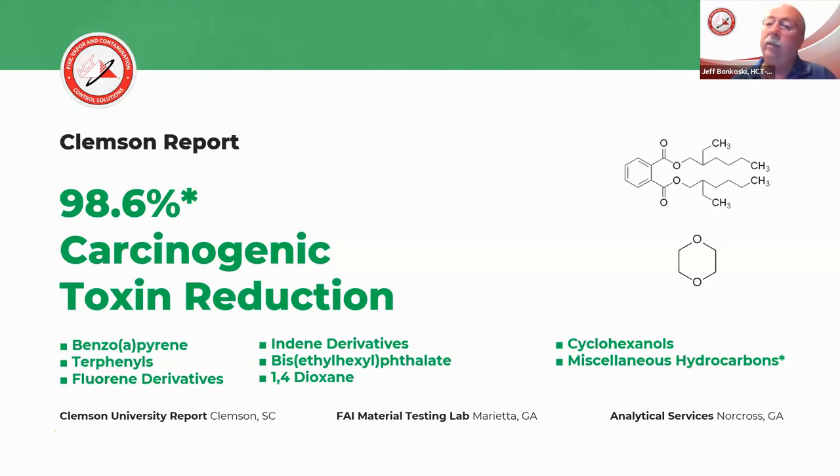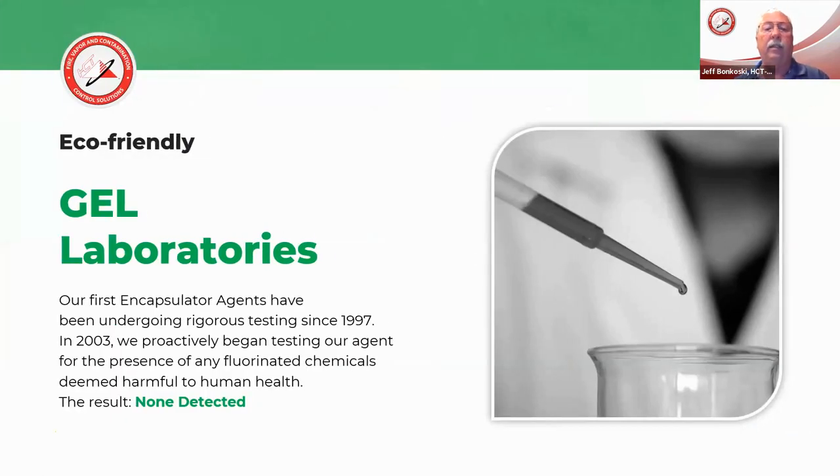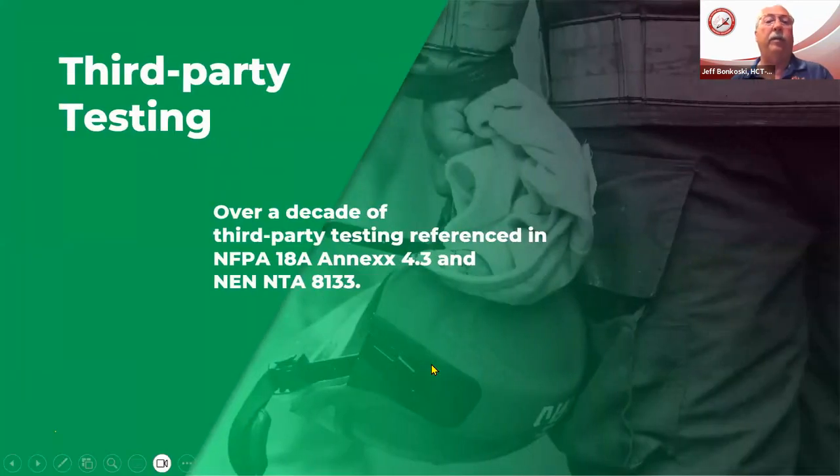Now let's talk more about those hazards coming from burning lithium-ion batteries. The F500 is eco-friendly, non-corrosive, biodegradable, with no PFAS. The gel lab that did the testing for different fluorinated ingredients: I said at the beginning this product has been around since 1997, and we began in 2003 to make certain that we as a company had no fluorinated chemicals. The third-party testing has been done starting back in 2008 with Bosch, and it's covered in NFPA 18A Annex 4.3. Testing is constantly taking place around the world — people looking for a solution that works on all different applications.